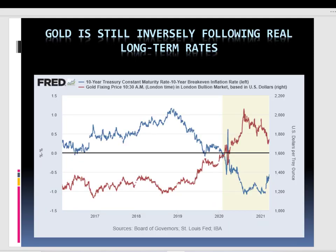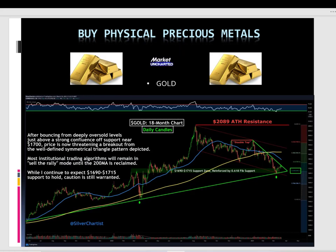Before going to the actual metal, don't forget that gold is still inversely following real long-term rates. Every time long-term rates go up, gold goes down. Rates have been going up in the last few weeks, which is why gold is struggling. Looking at the gold chart, the structure is really similar to all the miners and physical ETFs — a downtrend from the all-time high of $2,089. The support level is around $1,690 to $1,715, which is a really important buy opportunity. I'm waiting for it to go back to $1,680–$1,690 so I can continue to pile up my position in gold.